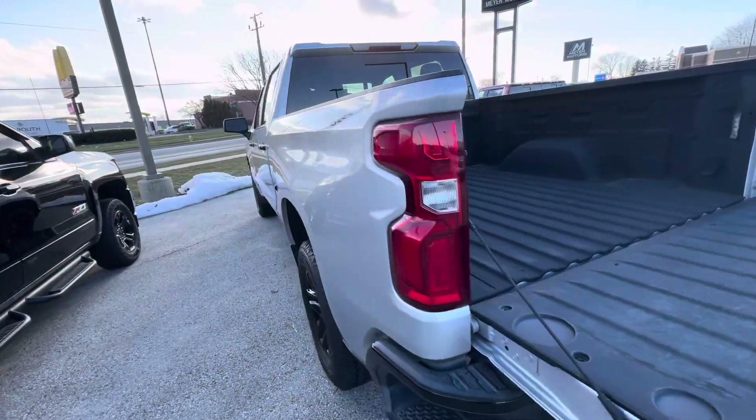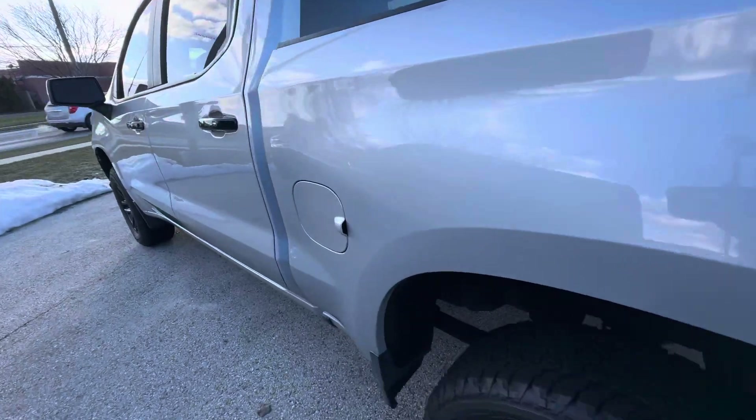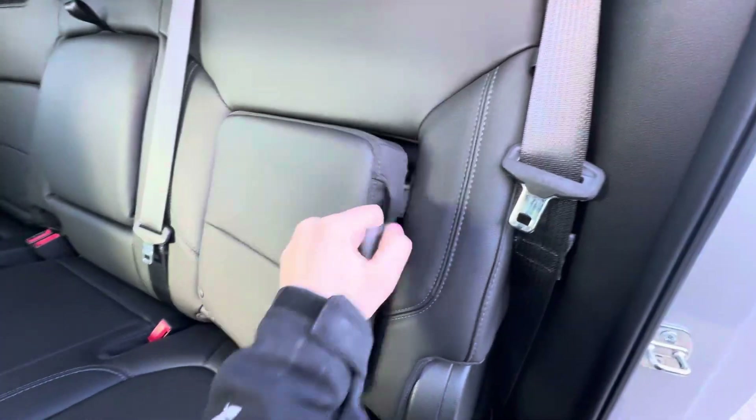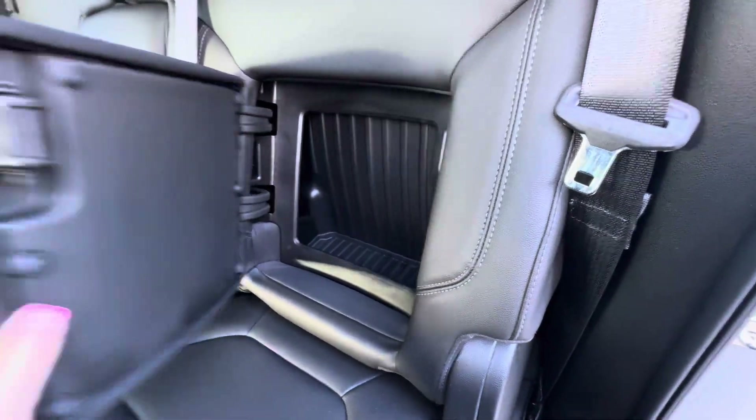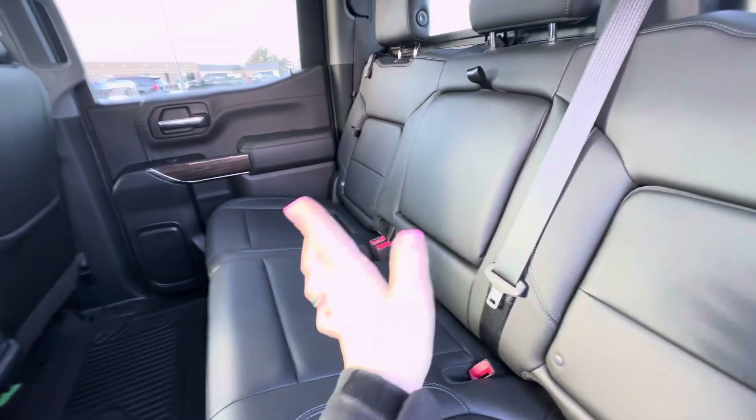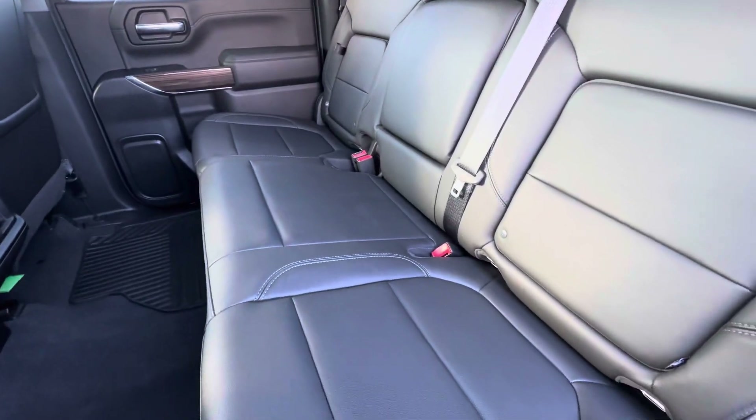Taking a look in the back seat — you do have some storage space in the back of the seats, cup holders here and additional cup holders when you fold the console down. These seats also fold up.